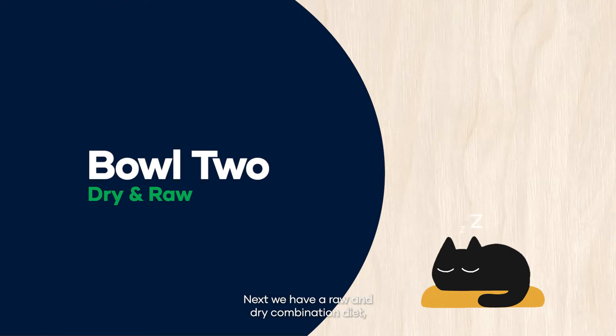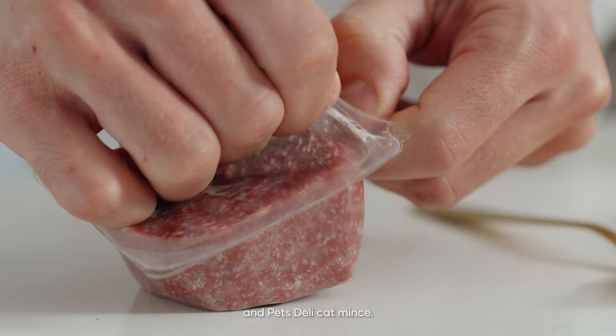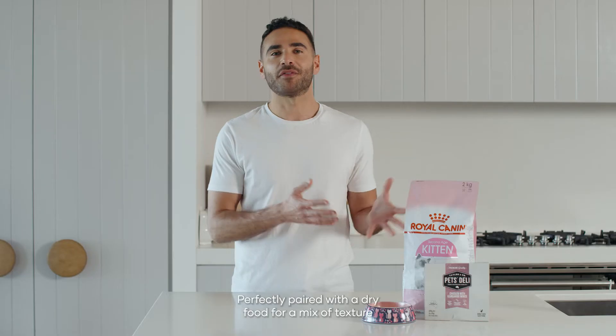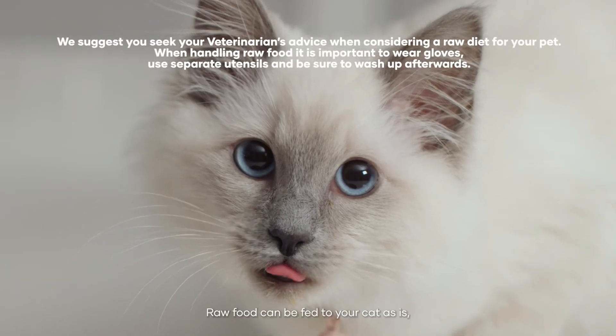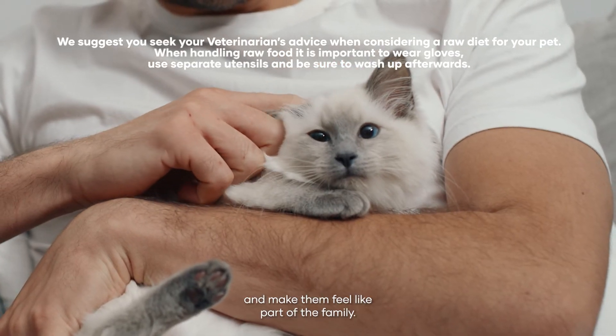Next we have a raw and dry combination diet paired with a Royal Canin Kitten Dry base and Pet's Deli Cat Mix. Raw food provides a great source of protein and moisture to your cat's diet, perfectly paired with a dry food for a mix of texture for a complete and balanced meal. Raw food can be fed to your cat as is or cooked to really treat your cat and make them feel like part of the family.